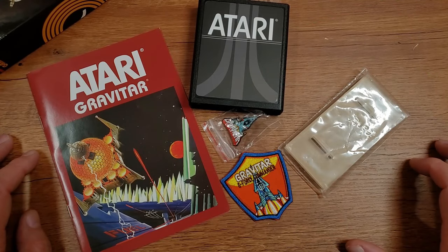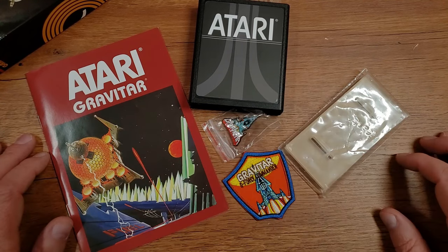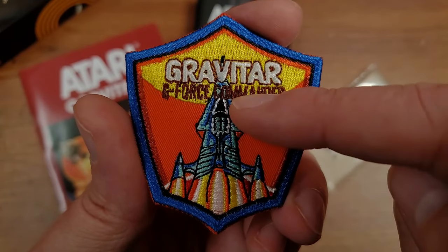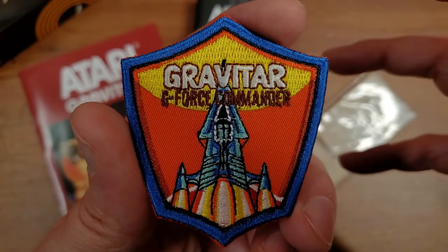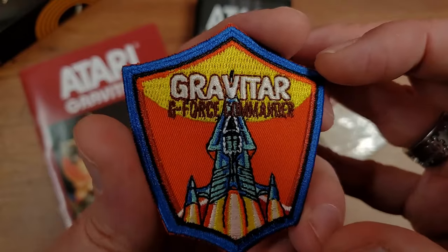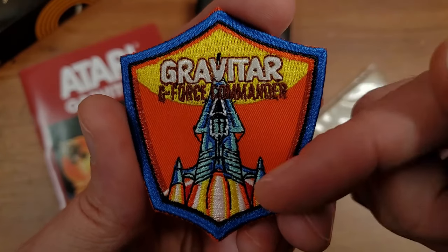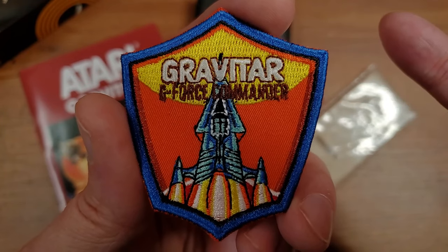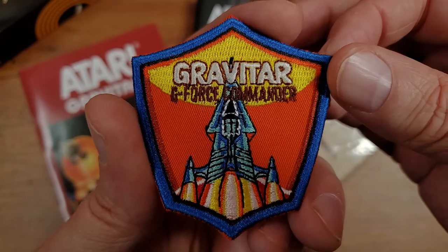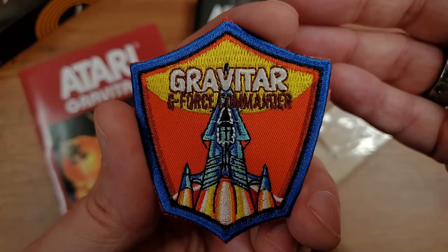Here we go then with the standard five-piece assortment of what is included in these XP cartridges — you have the manual, patch, the pin, the stand, the cartridge. Let's start looking at the patch. Following the trend that is shield-shaped, we have the Gravitar spaceship here. You are a Gravitar G-Force commander — appropriate because Gravitar is all about the forces of gravity and gravity wells as you explore and tackle these little bases and planets. A decent design. I think the orange and yellow really pop well with the blue border.